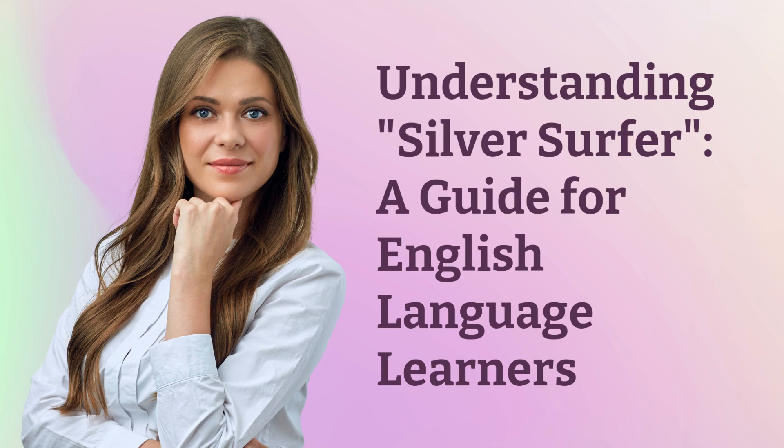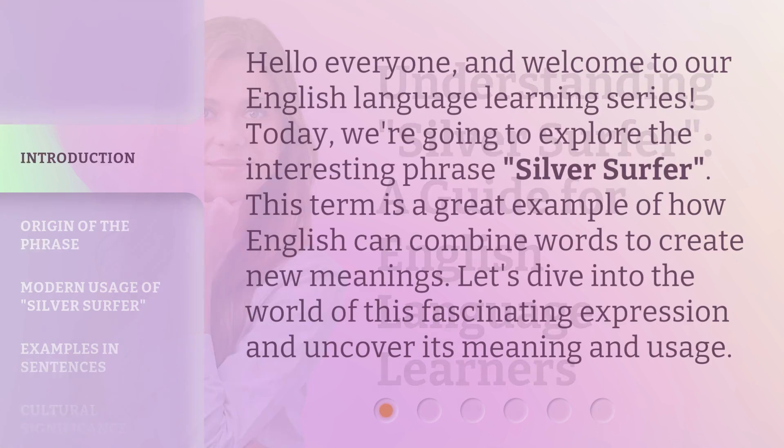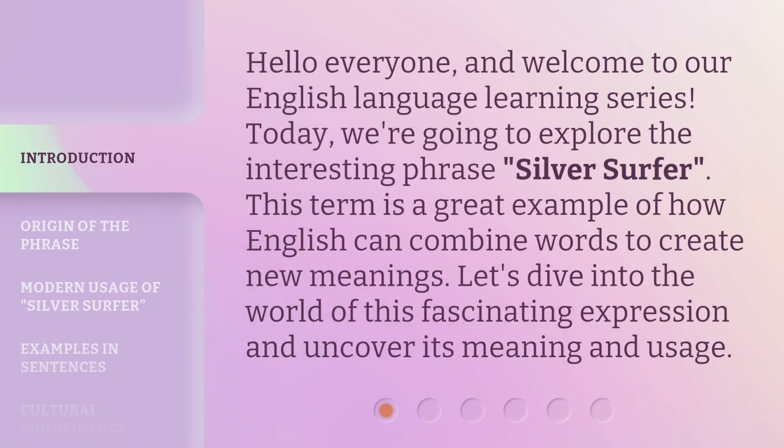Understanding Silver Surfer: a guide for English language learners. Hello everyone and welcome to our English language learning series. Today, we're going to explore the interesting phrase Silver Surfer. This term is a great example of how English can combine words to create new meanings. Let's dive into the world of this fascinating expression and uncover its meaning and usage.